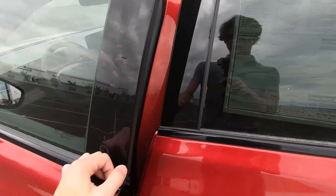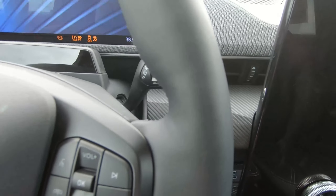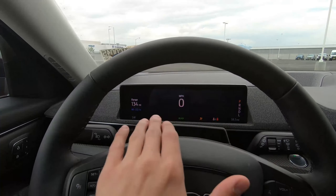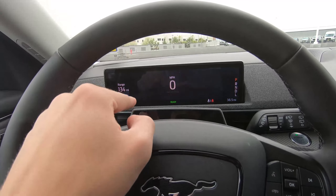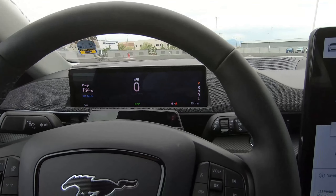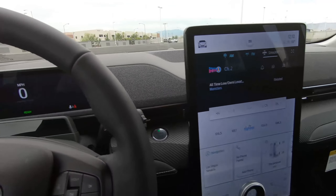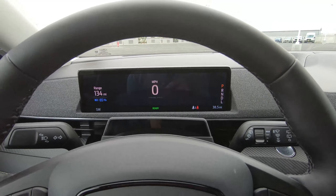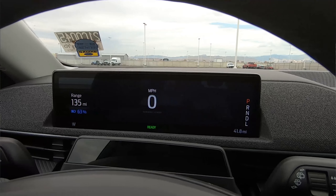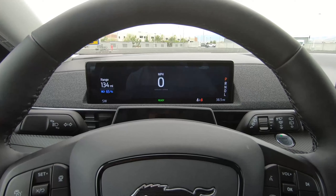For technology, stepping inside and turning it on with the power button — first off, you get a gauge cluster. Unlike the Tesla Model 3, which doesn't have one, you get a gauge cluster with plenty of information, including your range, speed, battery percentage, gear, direction, and odometer. Most of your information is in the 15.5-inch center screen, but a lot is also in the gauge cluster.